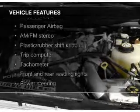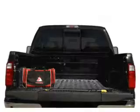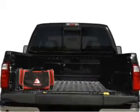The features include Sirius XM satellite radio, trailer hitch, a trip computer, power steering, and AM-FM stereo.